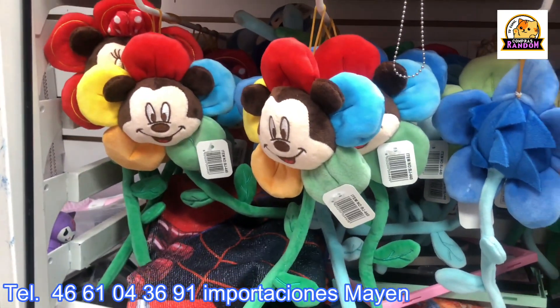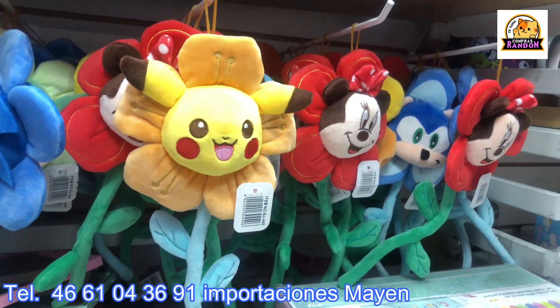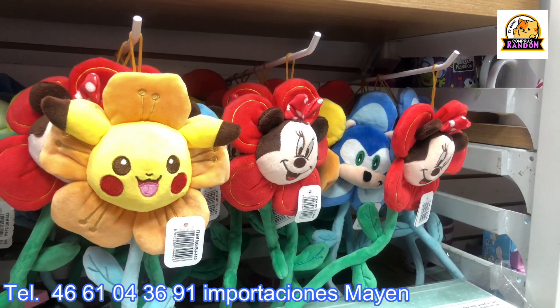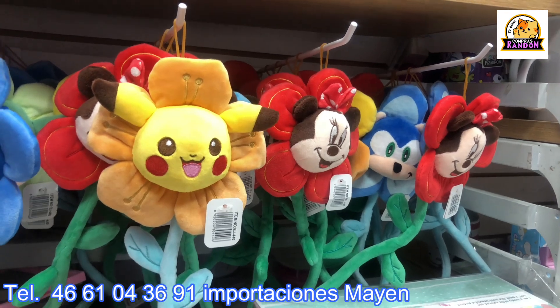There are flower-shaped plushies — some people put them in their cars. Girls love carrying these little things. How much are those? 60 pesos wholesale. They have Mickey Mouse, Minnie Mouse, Pikachu, and Sonic.